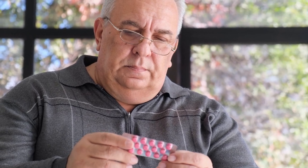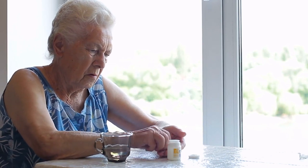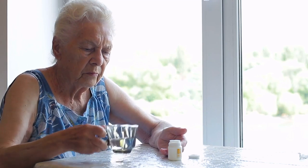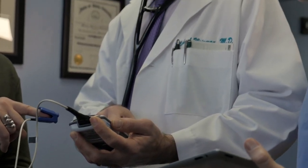In conclusion, when it comes to managing diabetes, choosing the right medication is essential for achieving optimal blood sugar control and reducing the risk of complications. While medications like metformin, SGLT2 inhibitors, and GLP-1 receptor agonists have proven to be effective and safe options for most diabetics, it's important to be aware of the potential risks associated with other medications, such as glyburide, the worst medication for diabetics.